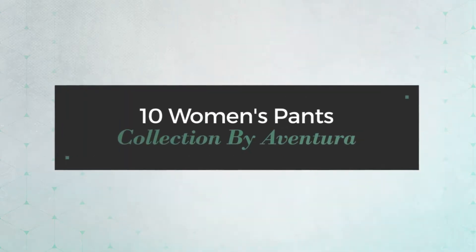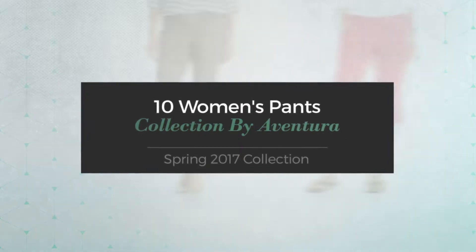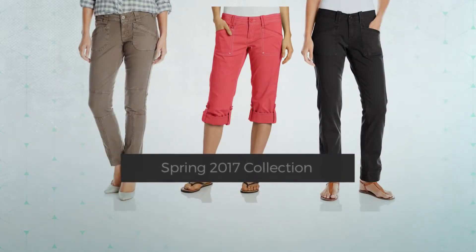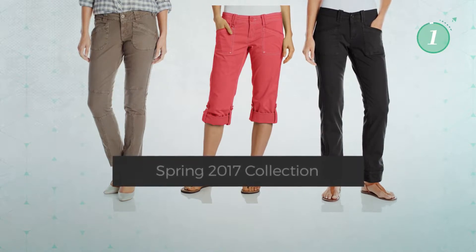10 Women's Pants Collection by Aventura, Spring 2017 Collection. At any time, click the circle and get the details about your favorite pants.